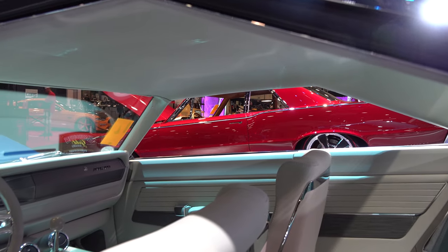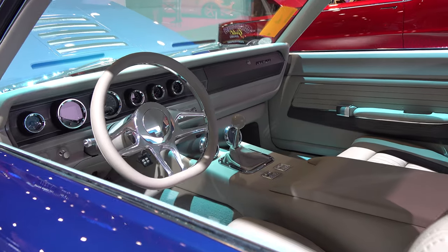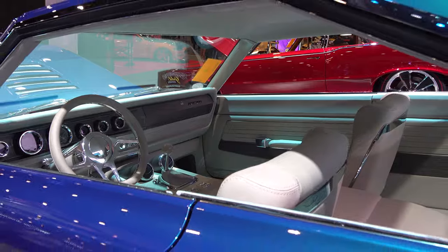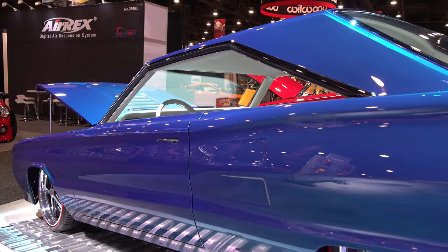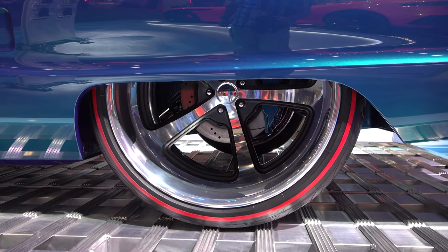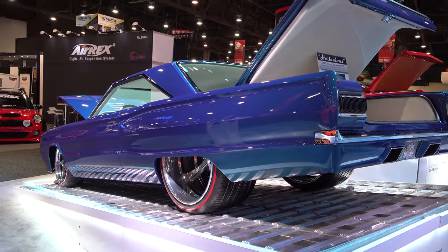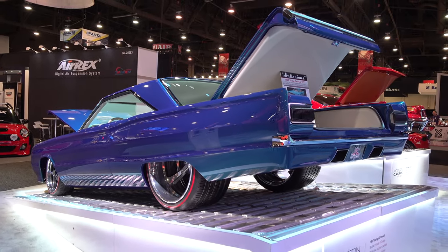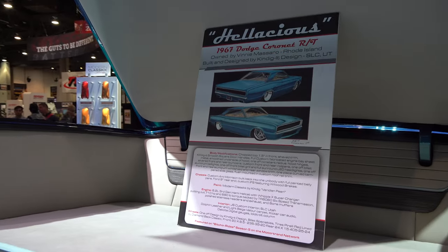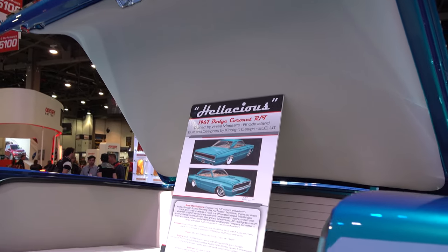They went back and got the designers from 1960 to do the drawing, do the rendering of it — and it works. It's got 24 by 15s on the rear, again one-off Kendig design wheels. Everything's finished beautiful. A little information on the car — you can hit pause and read that sign. 'Hellacious' is the name of it. Beautiful, I love that.